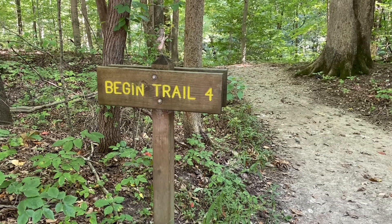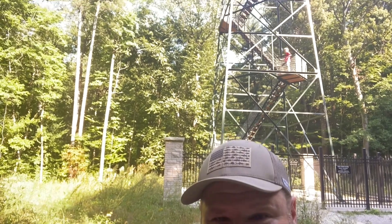Trail four takes you to the fire tower. We are here at the base of the fire tower at McCormick's Creek. It looks like it's going to be quite the jaunt to get up there, but we're excited — we'll give you some views from the top. The kids have already started.